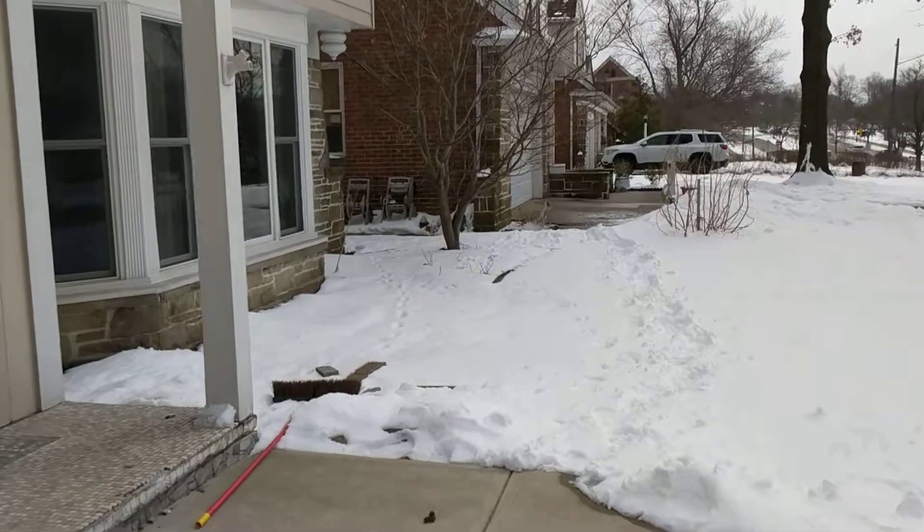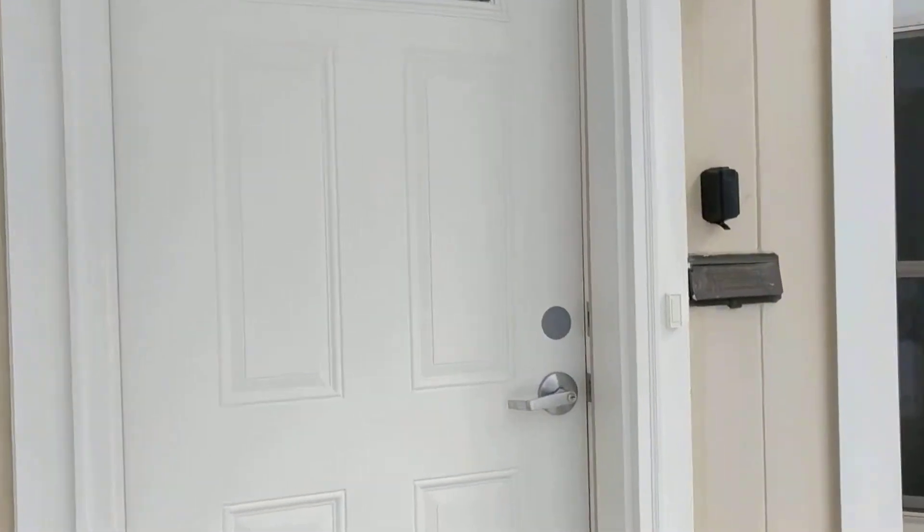It's an icky gray snowy day, but that's okay. So here's the front door. We'll go in.